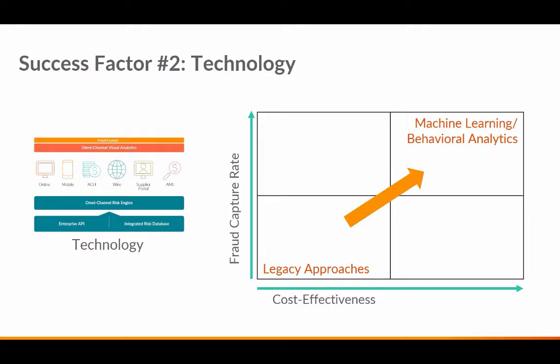The second building block is the technology piece. We're talking about a combination of advanced analytics-based technology that underpins our anomaly detection and risk-scoring models, as well as our market-leading solutions for online, mobile, ACH wire, and business intelligence. This technology stack can significantly elevate your overall performance from a fraud capture rate and cost-effectiveness standpoint.